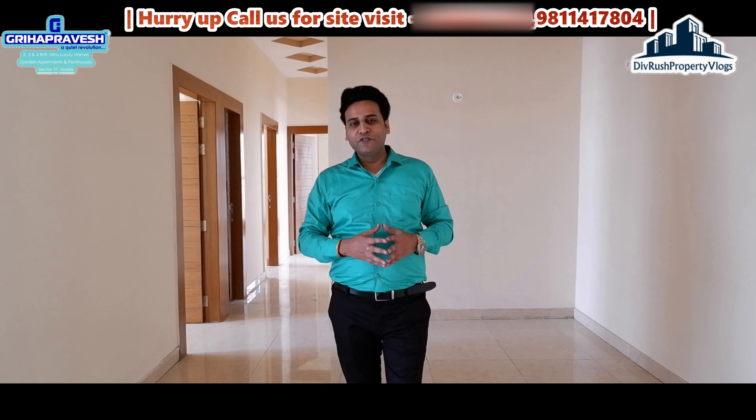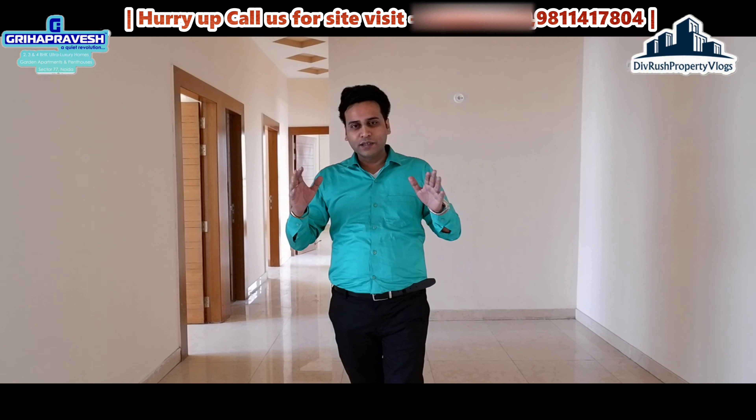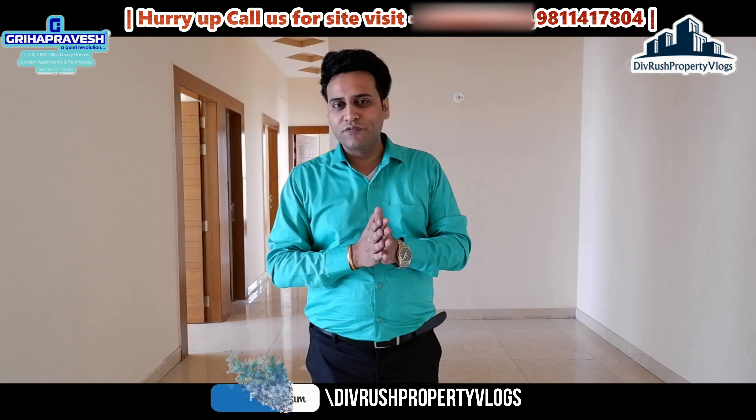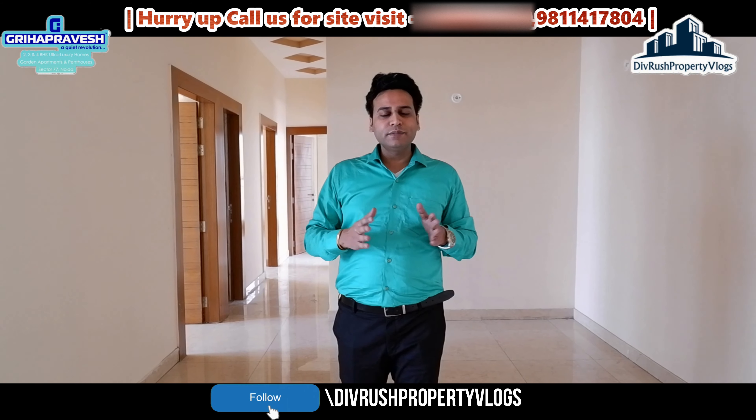Welcome back to our channel guys, you are watching Dipresh Property Vlogs. I am back again for all of you. Since videos haven't been coming for a few days due to lockdown, I hope everyone is safe at home and all family members are safe.